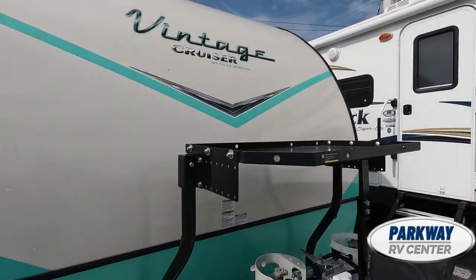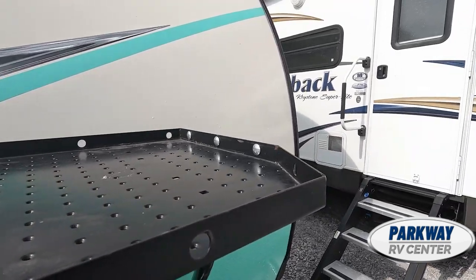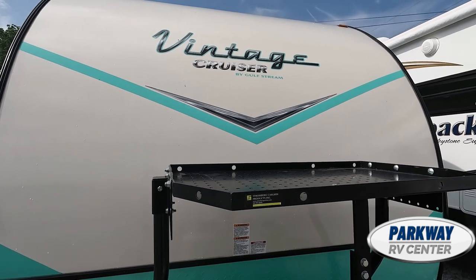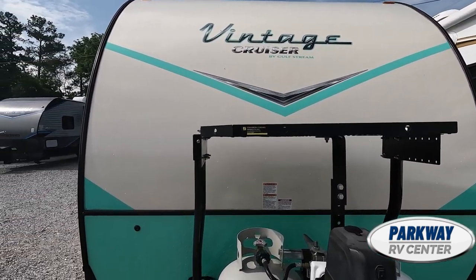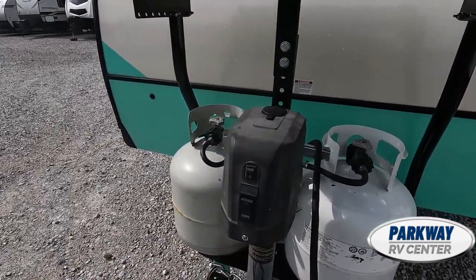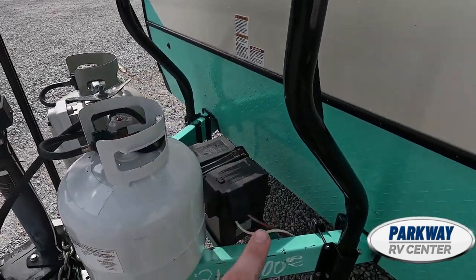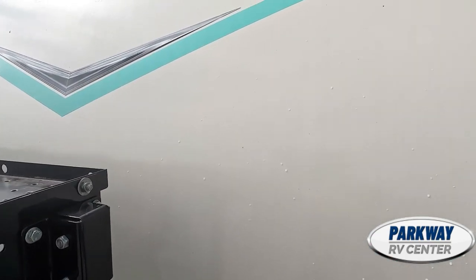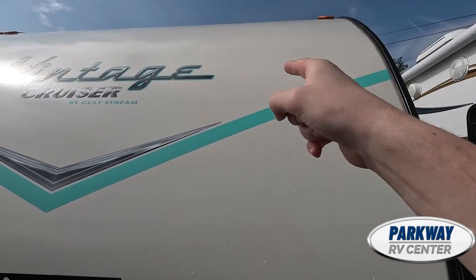As we first come up, I'll show you that generator tray — you could hook up a nice generator right here, go out in the woods, be off grid. We have a power tongue jack so you don't have to work too hard, propane tanks, and our battery tray. This does have an all fiberglass laminated body with a fiberglass roof.